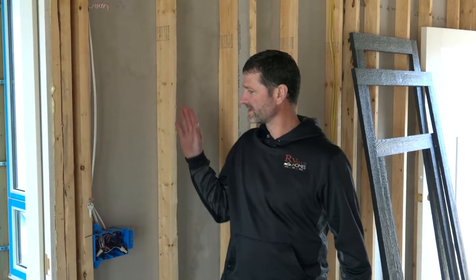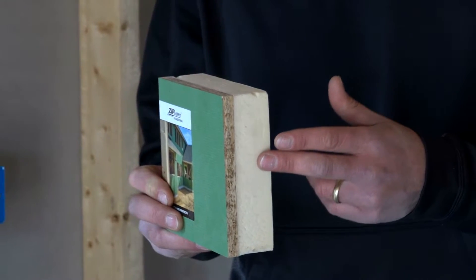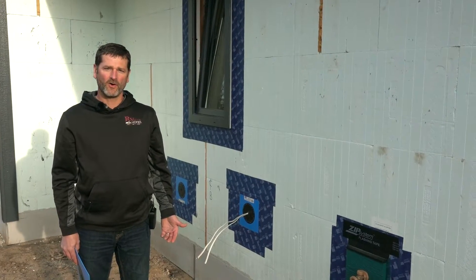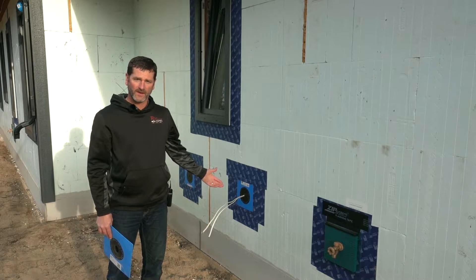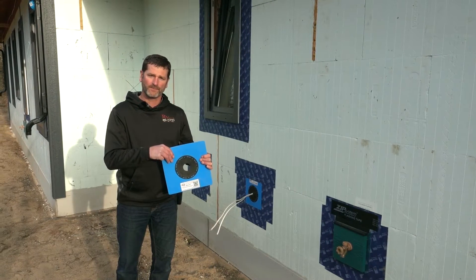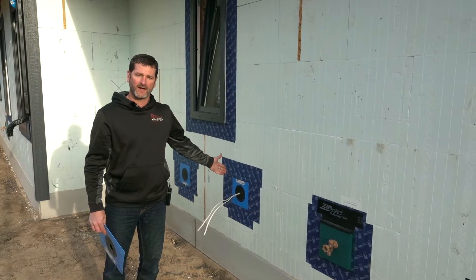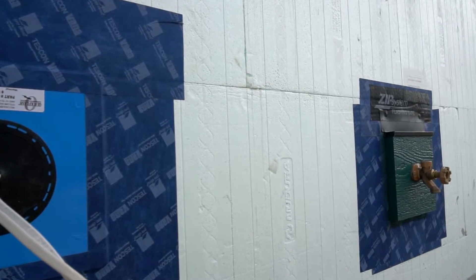One problem with conventional stud framing is that wherever you have a stud or series of studs you can't get insulation. We've eliminated that problem by using a sheathing that has insulation built into it, placed outside all the studs so wherever there's a header or a stud there's still insulation. This sheathing also incorporates the vapor barrier and moisture barrier in one product. When we need to get something through the wall — like a plumbing spigot or wiring for an outlet — we use a product available in various sizes for different penetrations that seals it to the wall and keeps it dry and airtight.